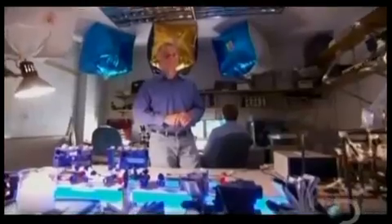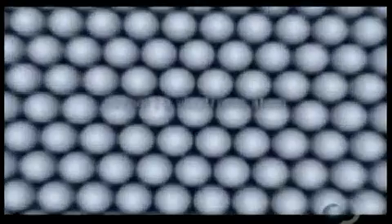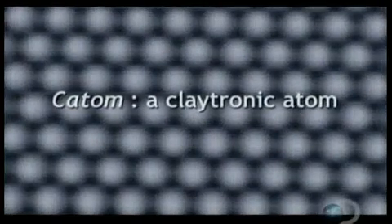Seth Goldstein, a professor at Carnegie Mellon, is one of the developers of Claytronics. Claytronics is a form of programmable matter — a collection of submillimeter computers essentially. These tiny programmable computers are called cadoms, Claytronic atoms. Just like atoms are the building blocks of everything in the universe, cadoms are the basic units of Claytronics.